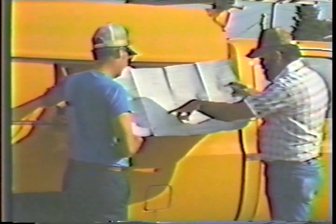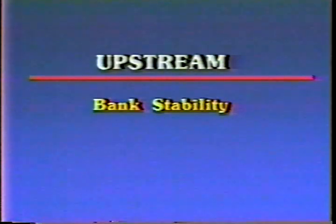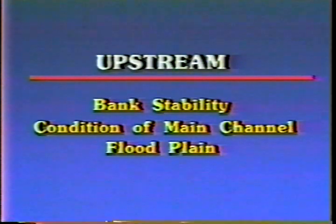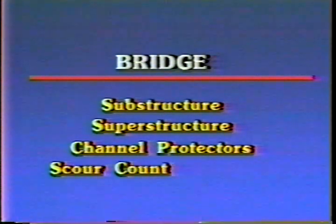During the actual bridge inspection, the waterway opening, substructure, channel protection, and scour countermeasures must be given special consideration. You must look upstream and downstream to adequately evaluate the overall conditions. Upstream, check for bank stability, condition of the main channel, floodplain, and debris. At the bridge, inspect the substructure, superstructure, channel protectors, scour countermeasures, and waterway area. Downstream, check for bank stability, condition of the main channel, and floodplain.